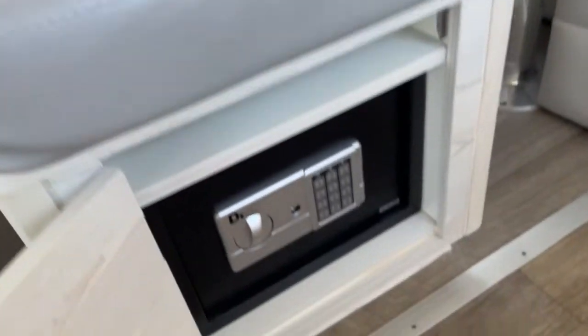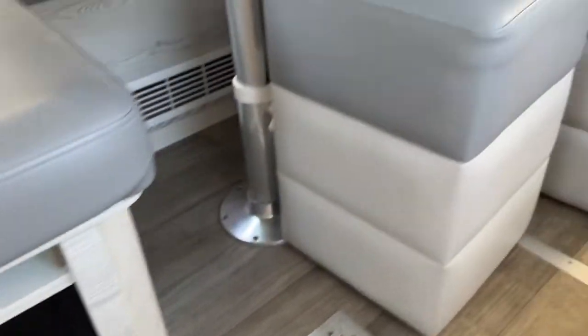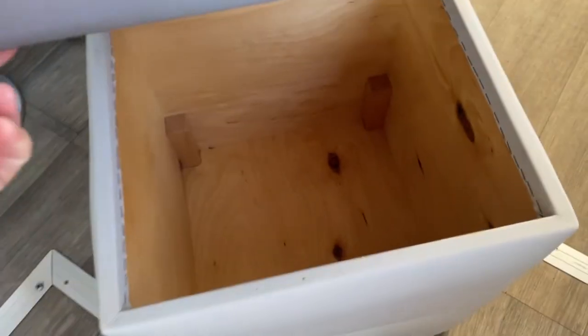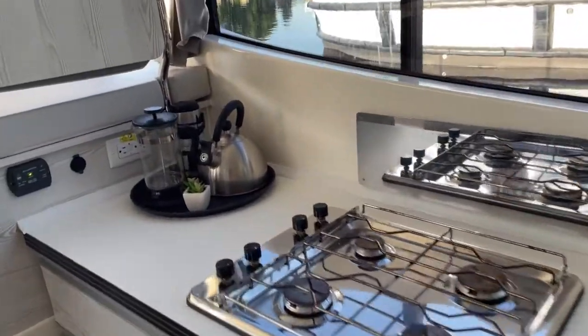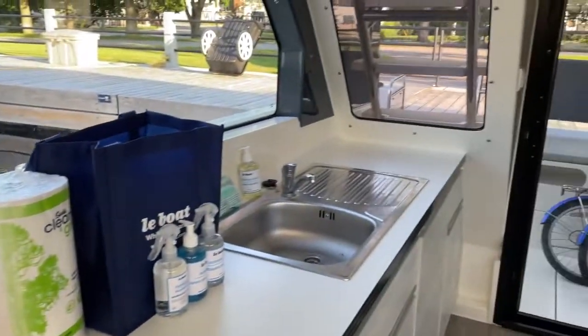Down here there's a safe, and these stools — there are three of them — are really useful for storage. Really good storage space, and there are three of those. You've got a microwave, an oven, a hob, kettle, and cafetiere. This is your kitchen space.